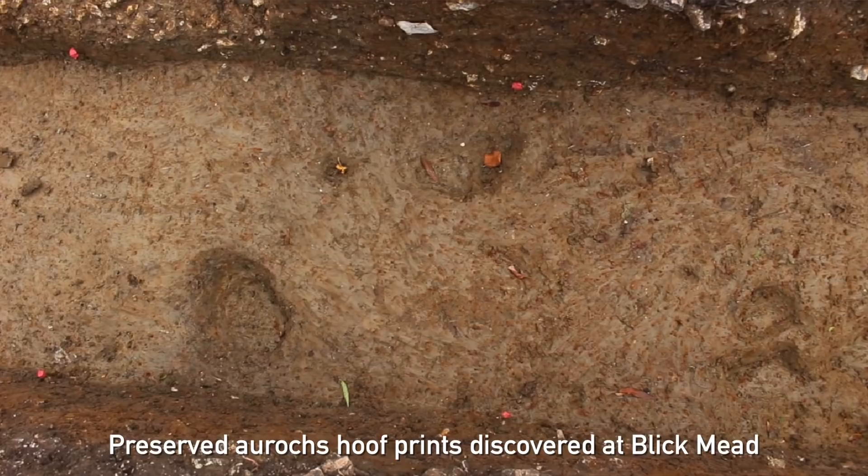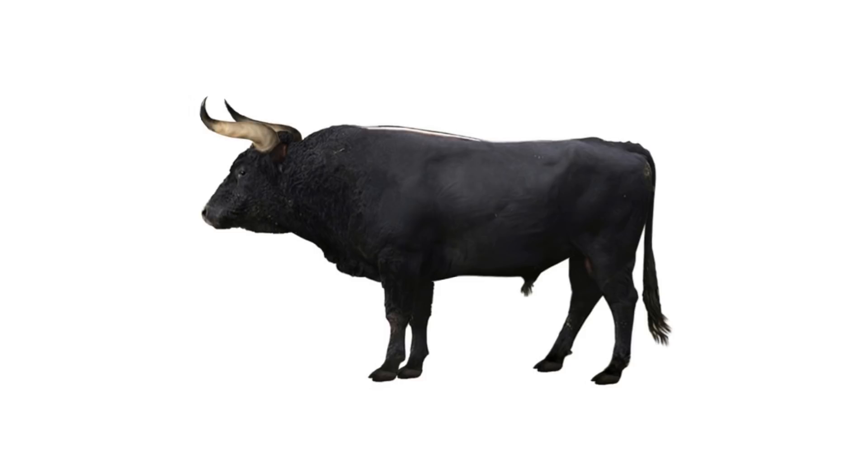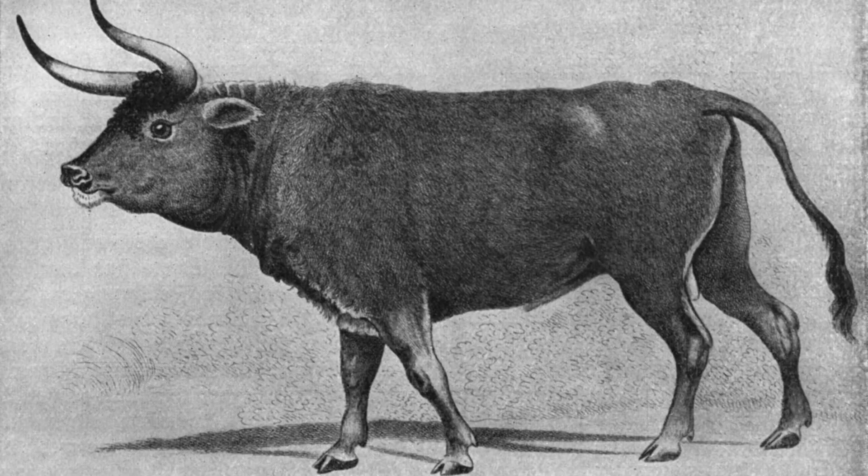Blickmead's got the lot if you're a hunter-gatherer. It's right by the river with an accessible route along the spring line, more resources in a nice river valley protected from the prevailing southwesterly winds. We found amazing aurochs hoof prints perfectly preserved underneath the stone and bone platform at Blickmead, leading into the spring — giant wild cows stomping right through the site, which is a major thing. That also gives a clue as to what they might have been eating and how they were interacting with animals. So let's talk about aurochs — they're fascinating animals.